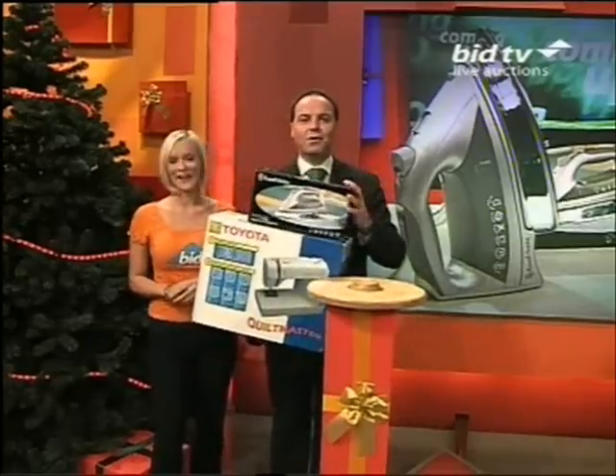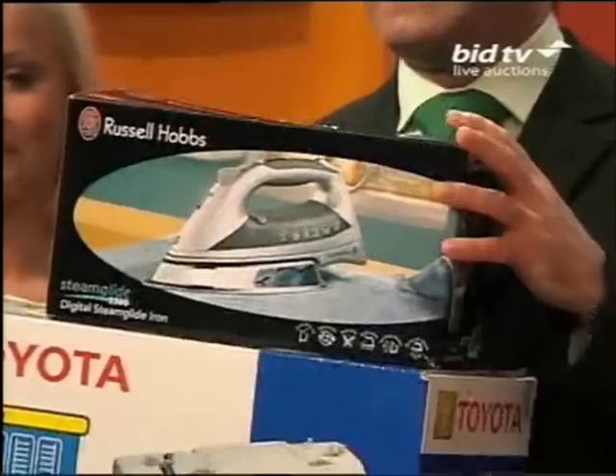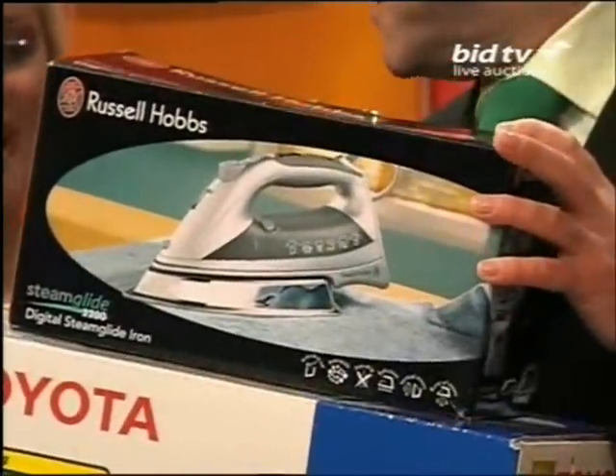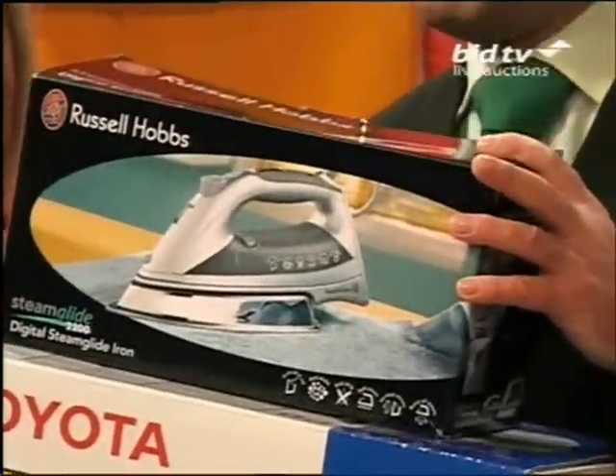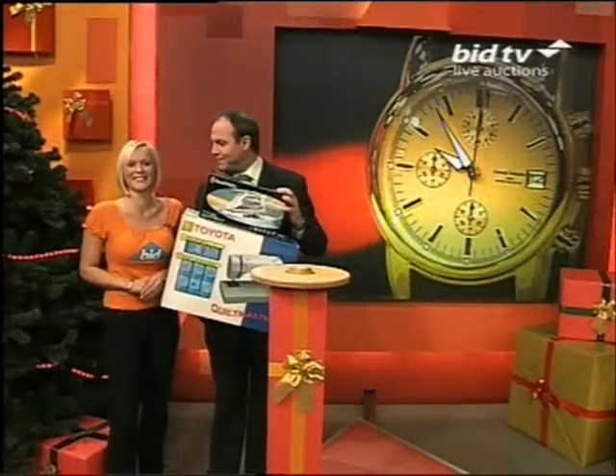I've got a Russell Hobbs iron. This is one of the best irons we do. It's a 400 milliliter capacity, and it's got anti-scale, anti-drip on this. That is great. I'm always dripping — it drips onto your shirts. You can't do anything. It's a personal problem.